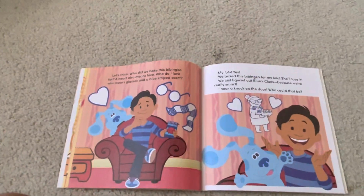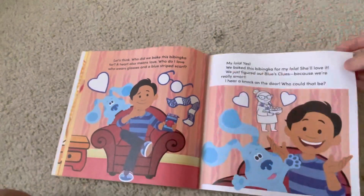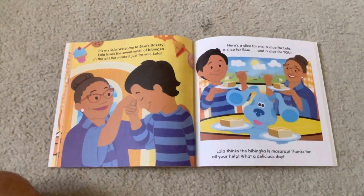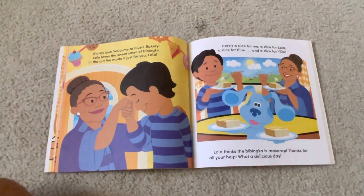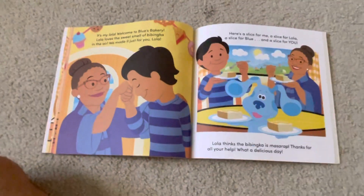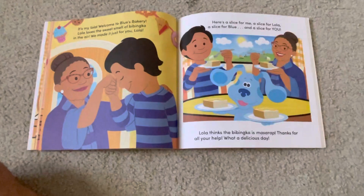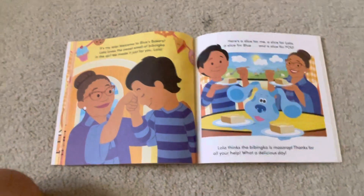I hear a knock on the door. Who could that be? It's my Lola! Welcome to Blue's Bakery. Lola loves the sweet smell of the babinka in the air. We made it just for you, Lola. Here's a slice for me, a slice for Lola, a slice for Blue, and a slice for you. Lola thinks this babinka is masarep. Thanks for all your help. What a delicious day.